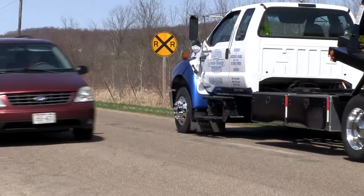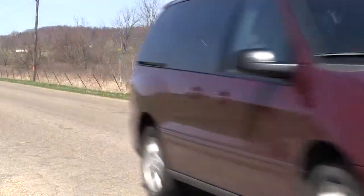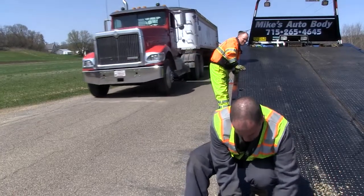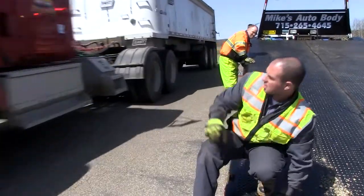Even a quiet country road can get busy, and all the coordination required between the tow truck and the disabled vehicle can bring the operator into dangerous situations.